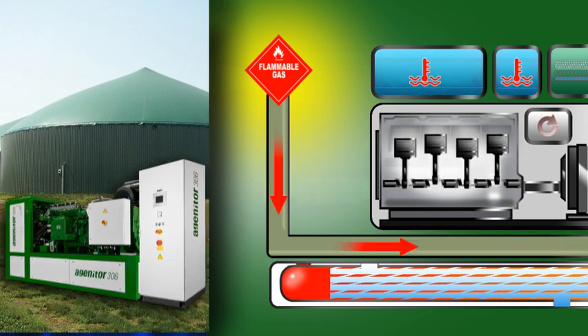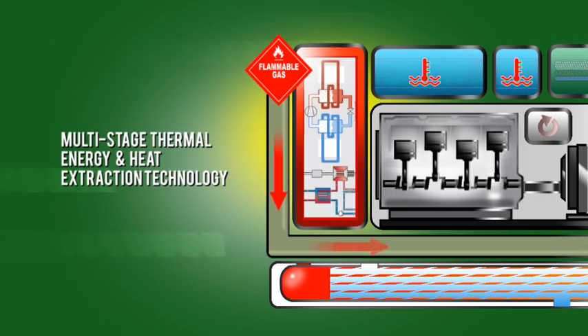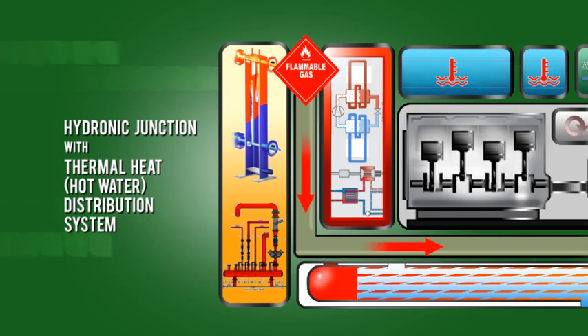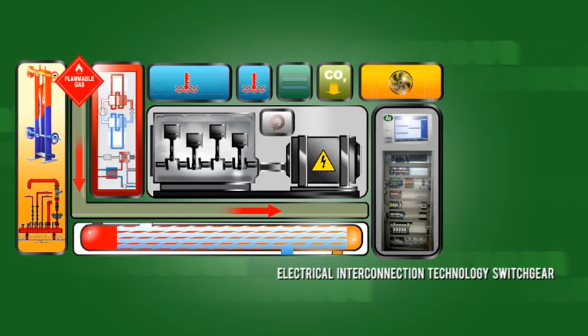Our systems prepare the gas and, if necessary, clean the fuel for optimum combustion. The advanced multi-stage thermal energy and heat extraction technology is designed as a closed loop. The sophisticated ultra-low emissions control technology is fully integrated, and the system is managed by state-of-the-art controls, including electrical interconnection technology switchgear.